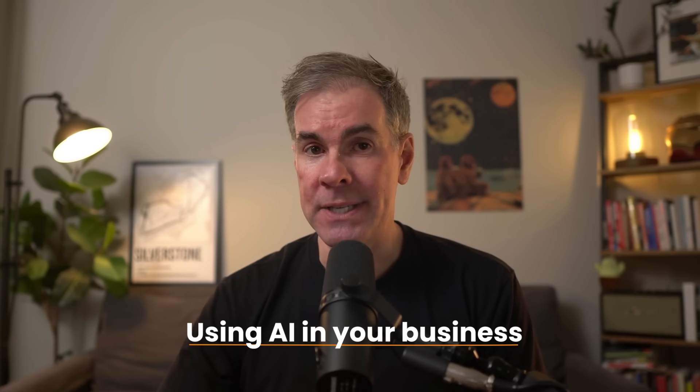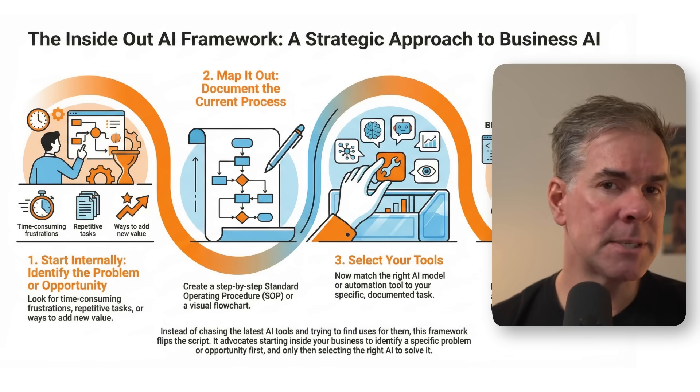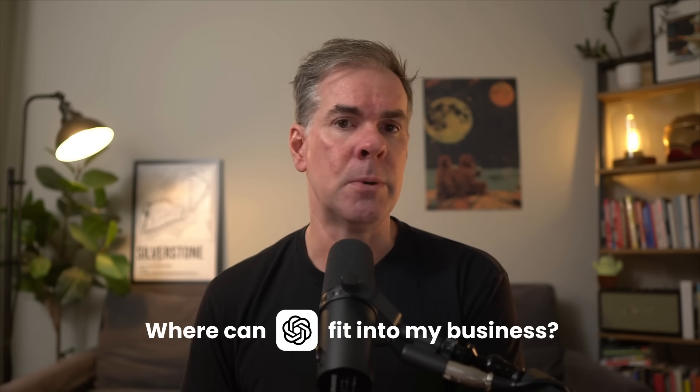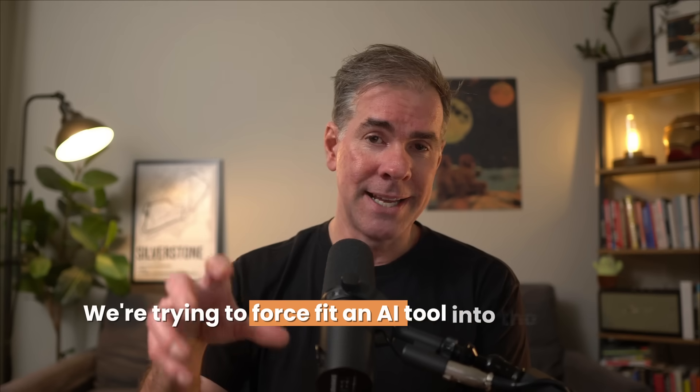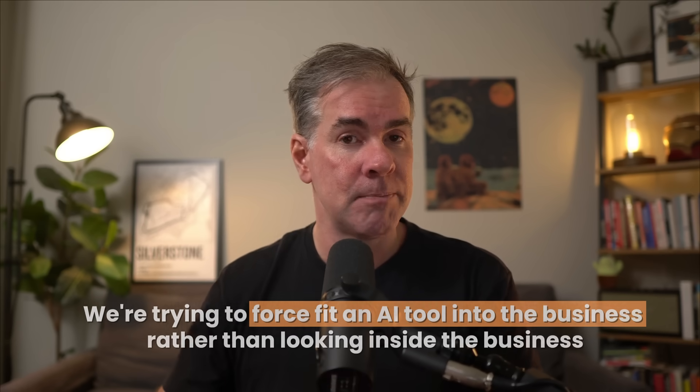To figure out exactly where you can be using AI in your business, I recommend using my inside out AI framework. The biggest mistake I see people making is they try to use a tool — say ChatGPT, for example — and then they're trying to figure out where it can fit into their business. But the problem is we don't even know what problem we're trying to solve. We're trying to force fit an AI tool into the business rather than looking inside the business first.